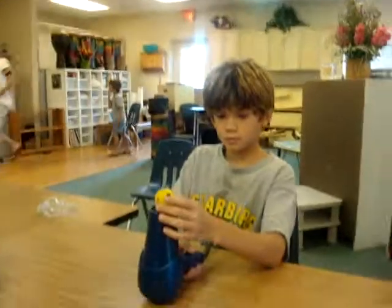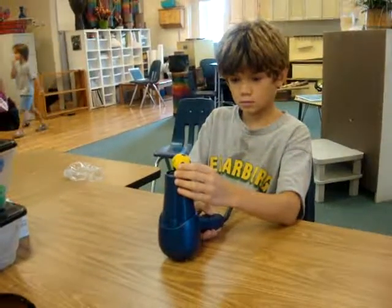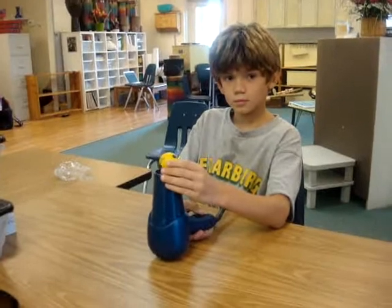Okay, Cody, in just a second I'm going to have you turn on the blow dryer and we're going to watch what the ping pong ball does. Are you ready? Okay, go ahead.